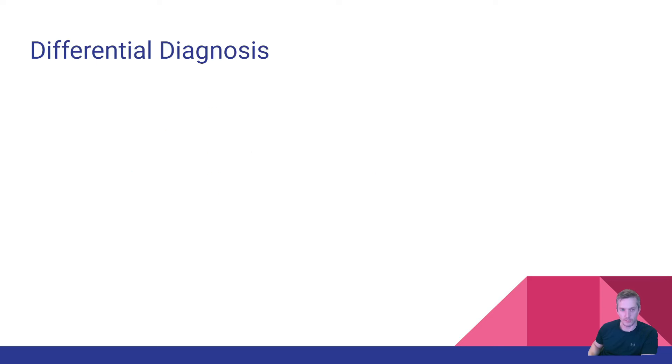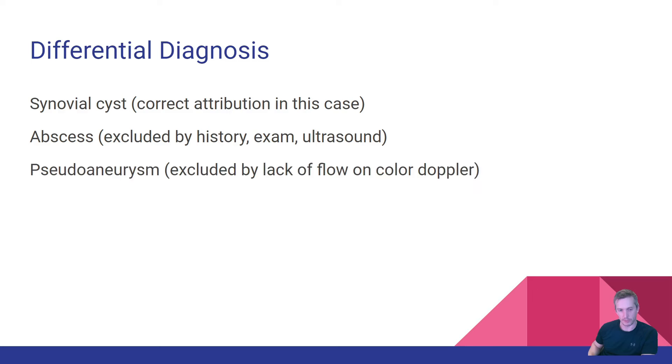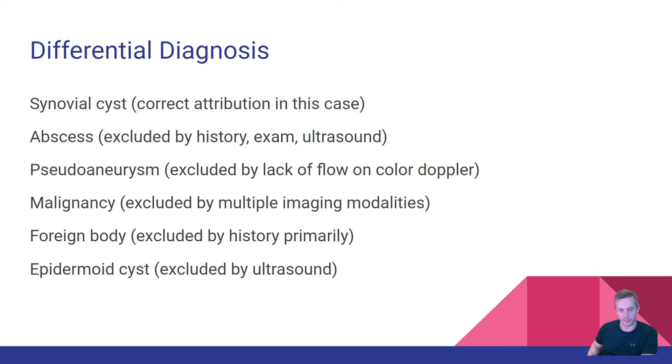The differential diagnosis includes synovial cyst, which is the correct diagnosis; abscess, which can be excluded by exam and ultrasound; pseudoaneurysm, excluded by no blood flow on color Doppler; and malignancy, better characterized on MRI but fairly confidently excluded by history, physical exam, and bedside ultrasound. Foreign body can be excluded by history, and both epidermoid cyst and lipoma have different appearances on ultrasound.